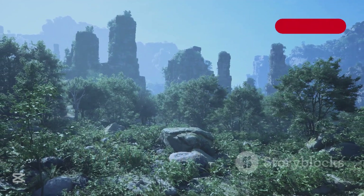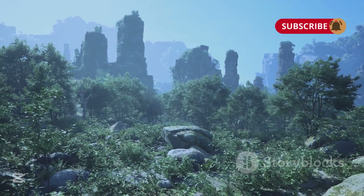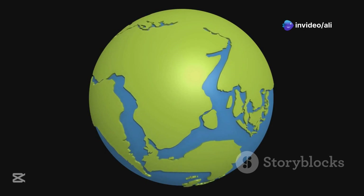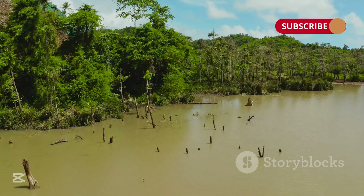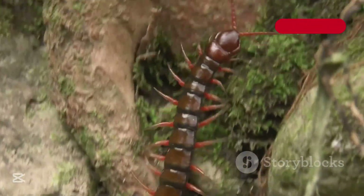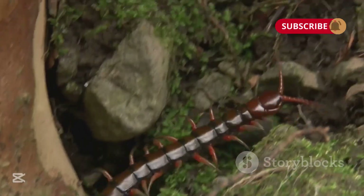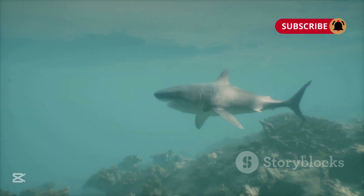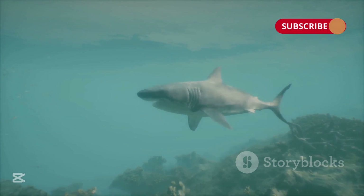The Carboniferous period was one of the most transformational periods in the history of Earth. The planet's landmasses were beginning to form the supercontinent of Pangea. Extensive swamps and warm humid forests dominated the landscape, and giant insects weren't the only huge creatures roaming the planet. There was also a vast array of marine life like early forms of sharks, and a giant amphibian that would reach up to six feet long.